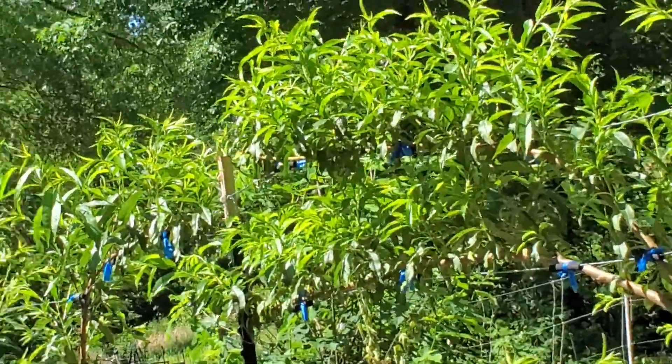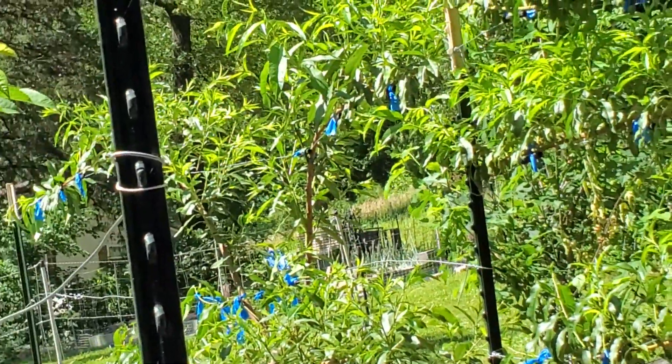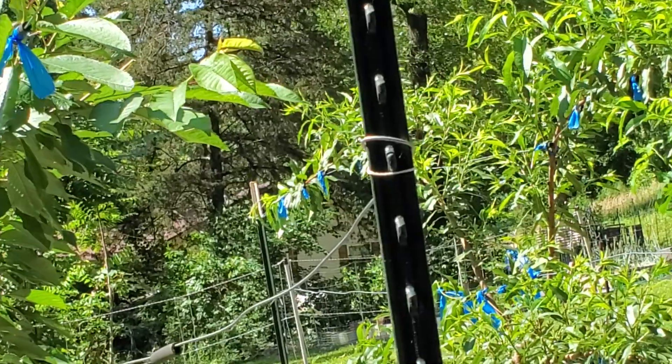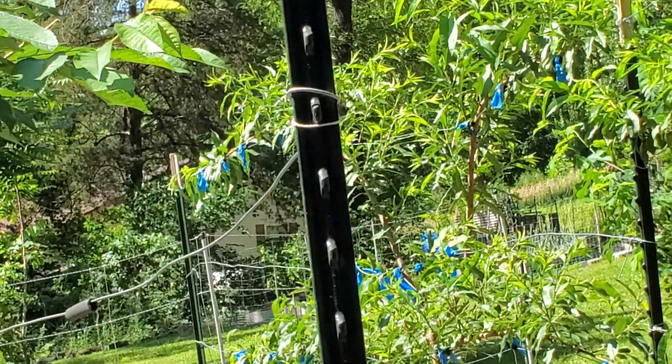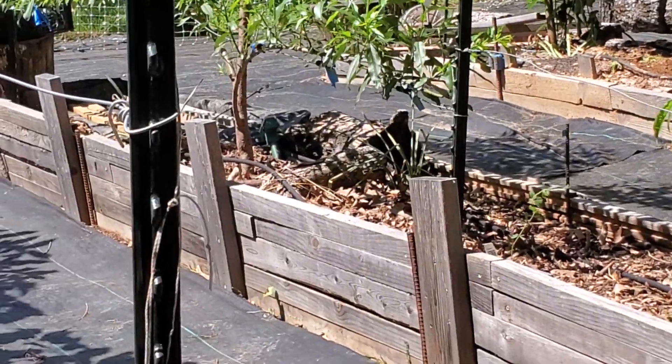I even got the fig and the persimmon that I had in the hoop tunnel planted. They have also been planted. I can go show you that in a minute, but it's probably close to lunchtime and everybody's done.